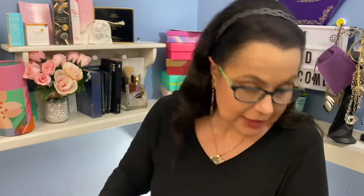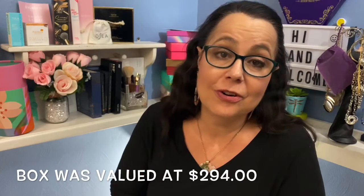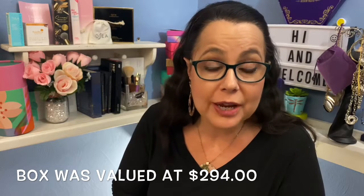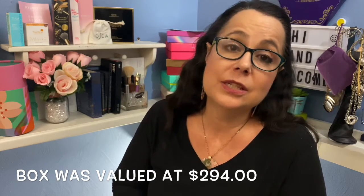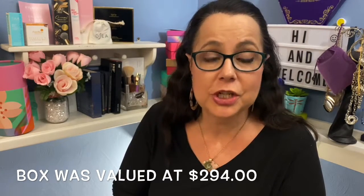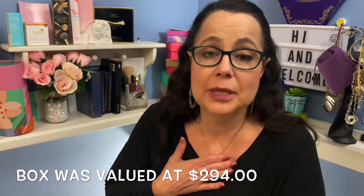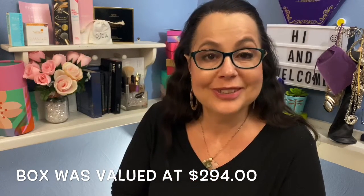So good luck to everybody — this is a fabulous gift. I will put the total value down at the bottom of the screen. I wish everybody good luck. Thank you for all your support, everyone who has come to my channel over and over and given me your friendship, your thoughts, your opinions — it has meant the world to me and I really appreciate all of you. Thank you very much, and until next time, I'll see you later.